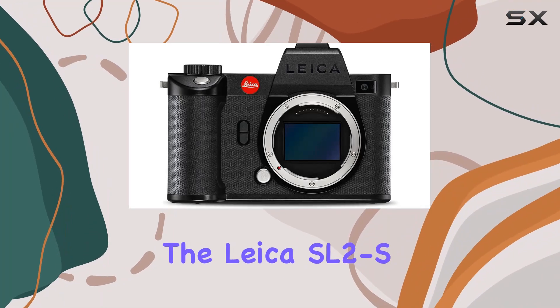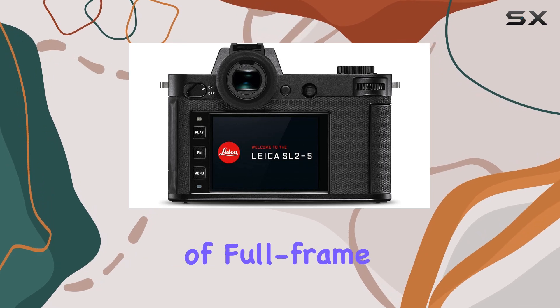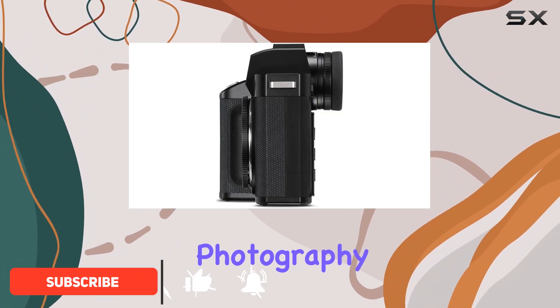Today, we're diving into the Leica SL2-S mirrorless digital camera, a powerhouse in the world of full-frame systems. Boasting a brand new 24MP CMOS BSI sensor, this camera is designed to elevate your photography to new heights.